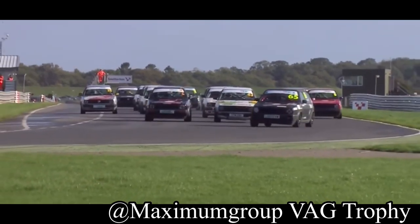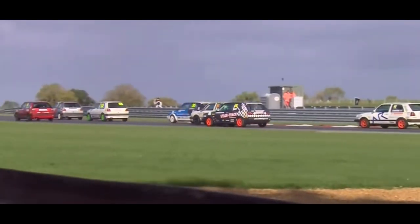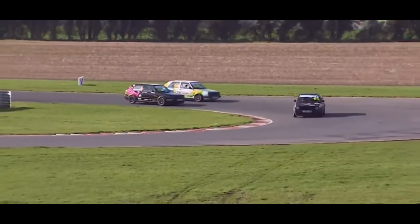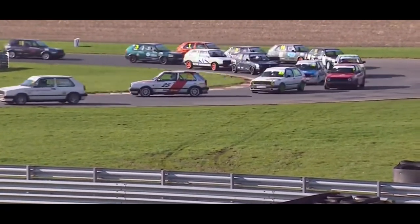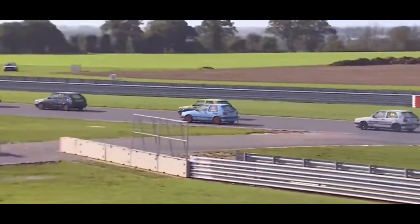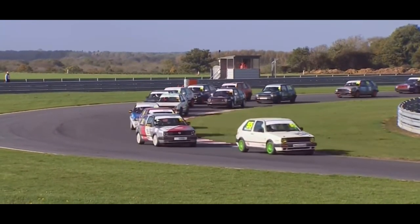So should you buy a Mark 1 or Mark 2 Volkswagen Golf GTI? It really depends on who you are. If you'll take care of it and spend time keeping it running and looking great, then yes — it's a fun Sunday cruiser that will hold its value and let you drive a piece of automotive history. If you already have a daily driver and just want something fun, it's a solid choice.